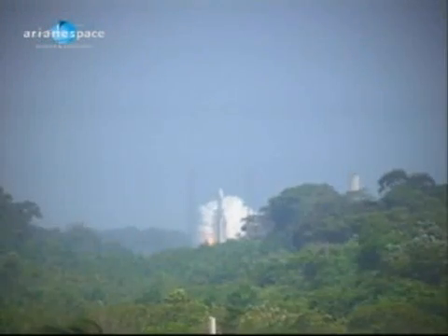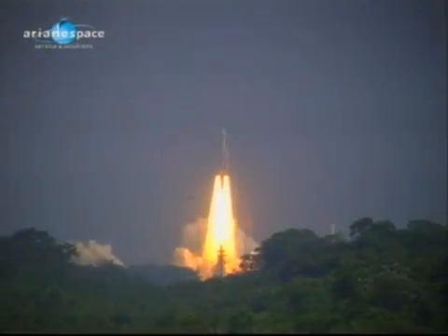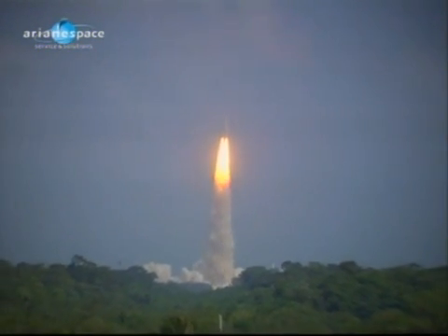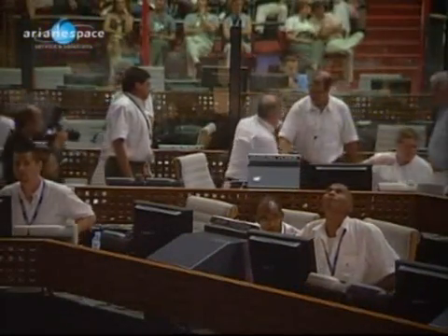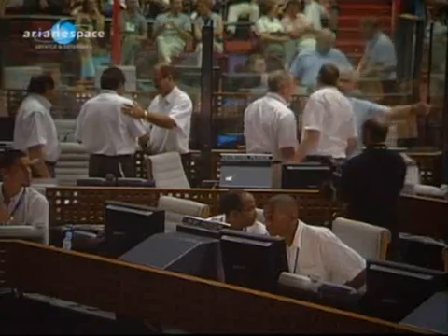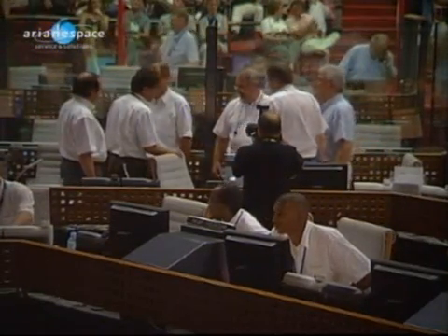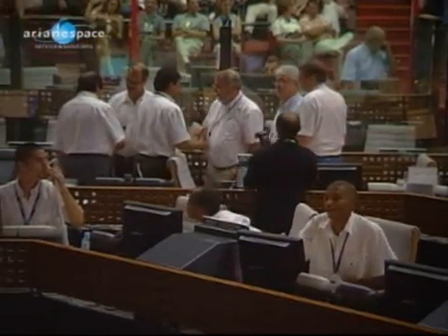We're going to go to the first of many, hopefully, launch replays. This beautiful daytime launch — wonderful — with not so many clouds. It was very cloudy this morning; we were worried about the cloud cover, we even had heavy rain. But it all cleared up just before the launch. There are many different observation sites here at the space base — I think there are six or seven of them — and we have cameras at all of them.